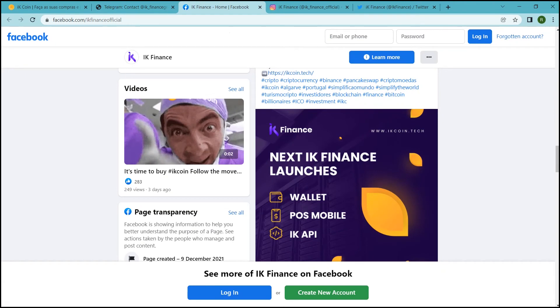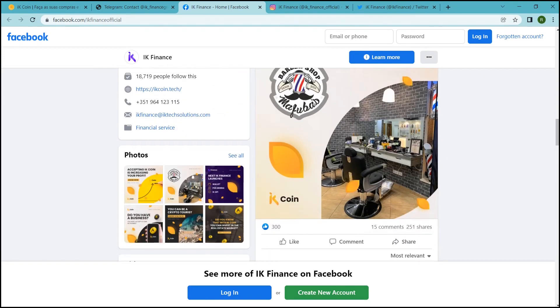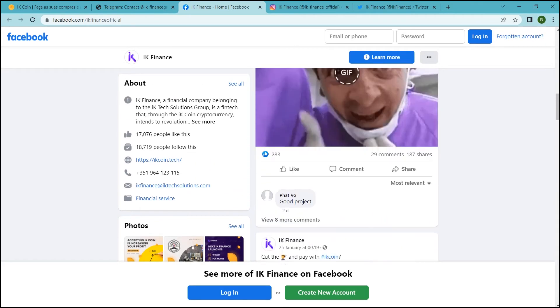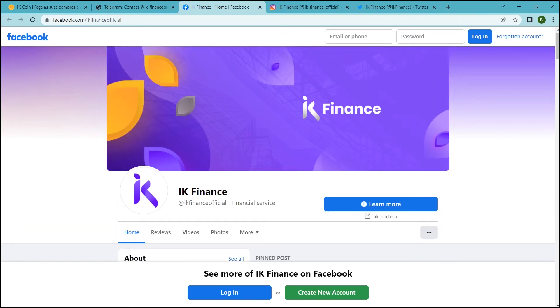Receiving. You can also receive money with IK coin. If you have a company, a shop or a store, you can receive your customer payments with IK coin. By doing that, you stand out amongst the competition and show the world you are ready for the big changes that are happening everywhere.